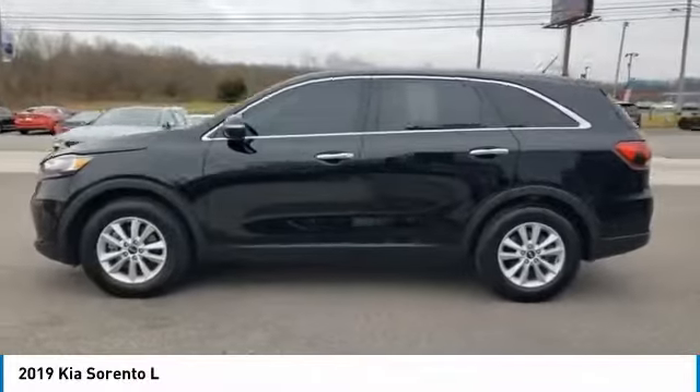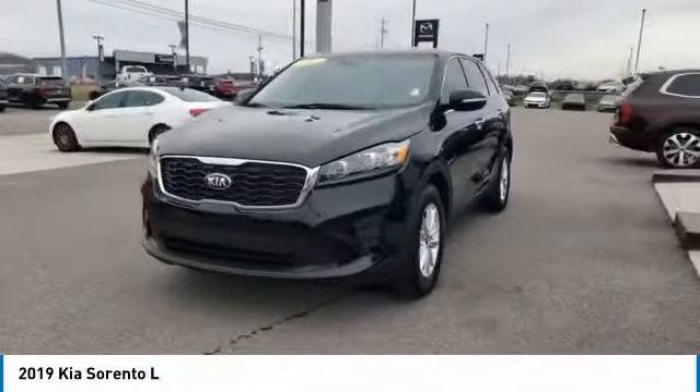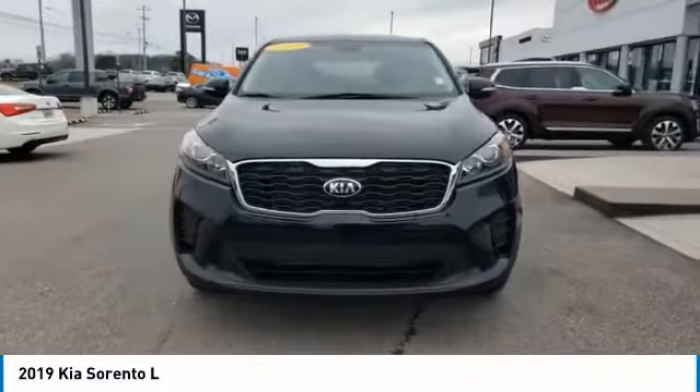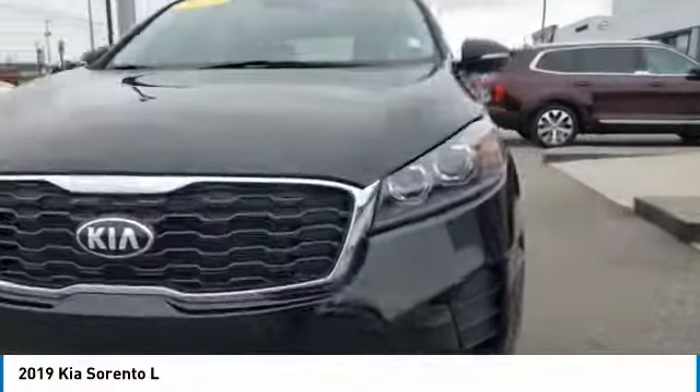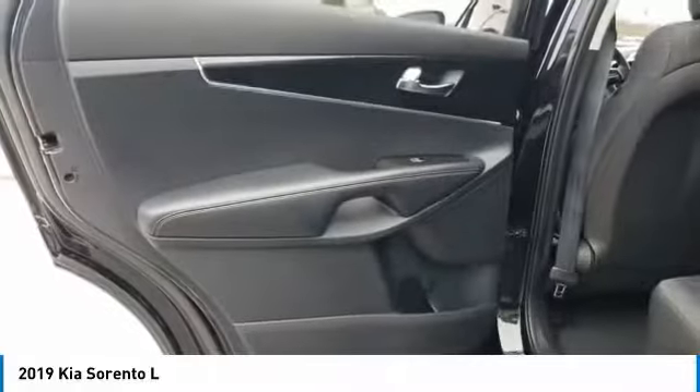Here are some of this vehicle's great options: aluminum wheels, heated side mirrors, traction control, remote keyless entry, FWD, headlights auto off, mirror memory, remote trunk release, security system, cruise control.